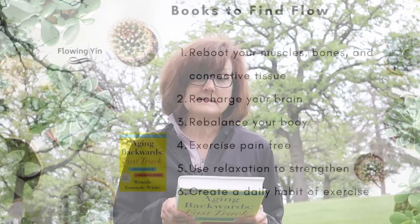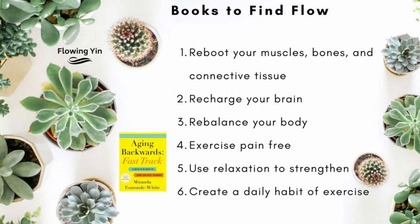The first part of the book explains the six ways. Those six ways are: reboot your muscles, bones, and connective tissue; recharge your brain; rebalance your body; use relaxation to strengthen; and create a daily habit of exercise.